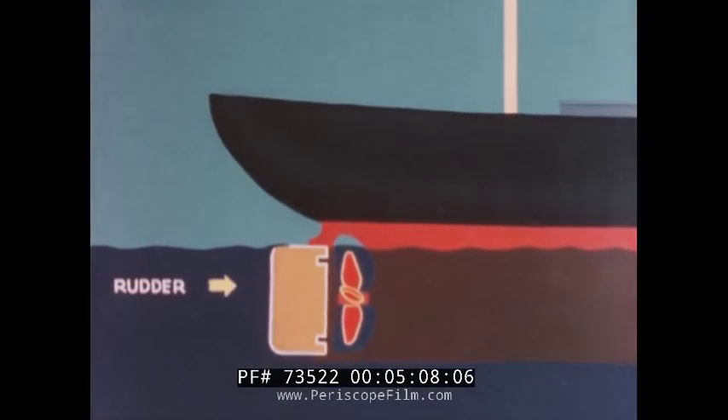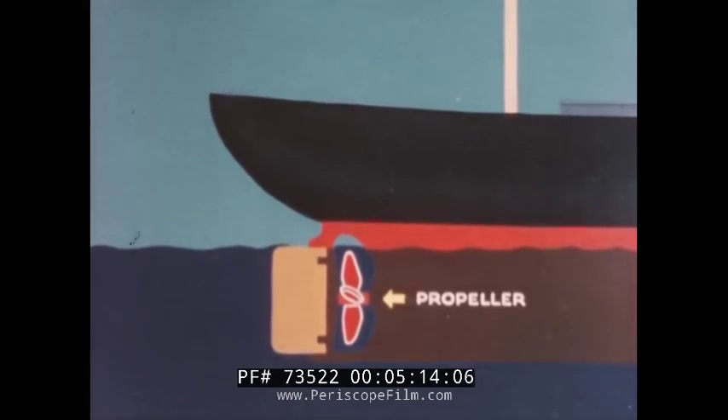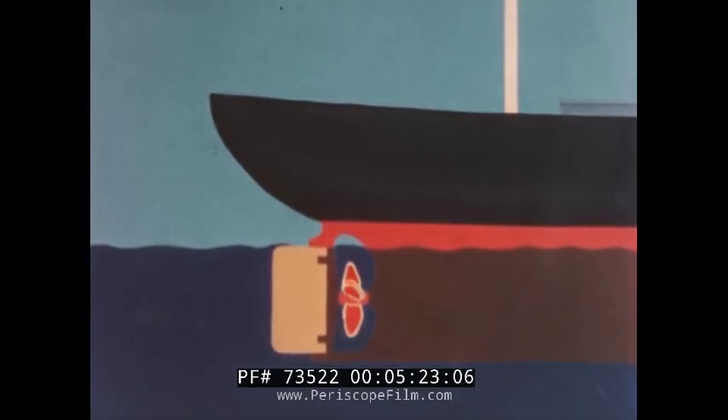The ship's rudder steers the ship and is located at the stern. The propeller is also located at the stern, deep under the water. It is turned by the ship's big engines. The propeller makes the ship move through the water.